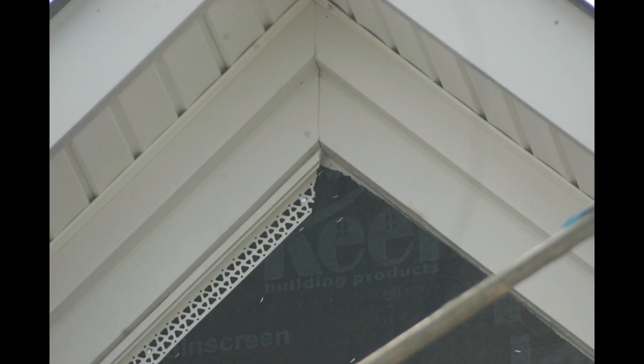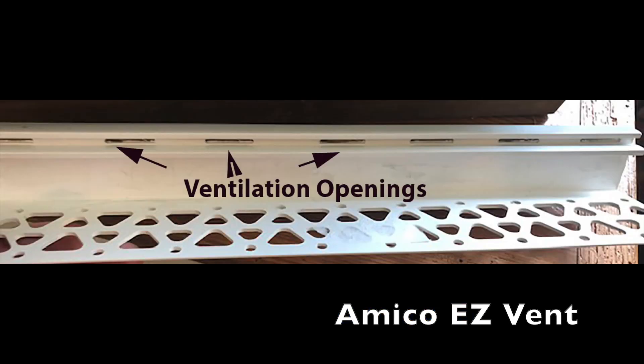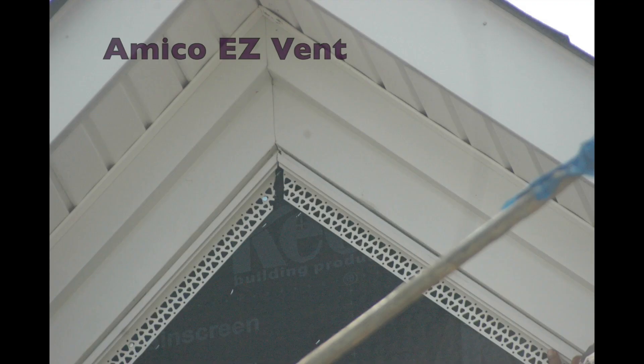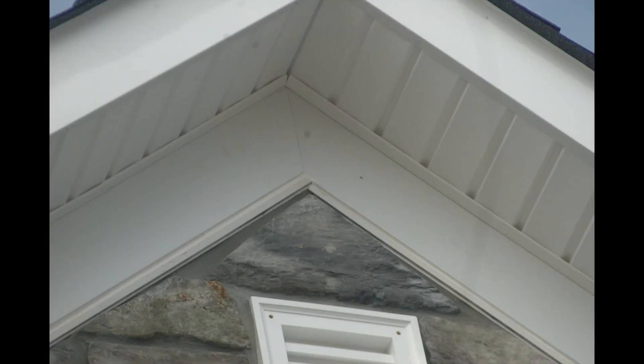We want to detail all dissimilar materials on the wall, including this gable area. Here we would use EZ-Bead or Amico EZ-Vent. Amico EZ-Vent is an expansion material ready to be caulked, which will allow air to come up behind the rain screen and out the vent holes, allowing for convection of the wall, airflow, and drying capability.